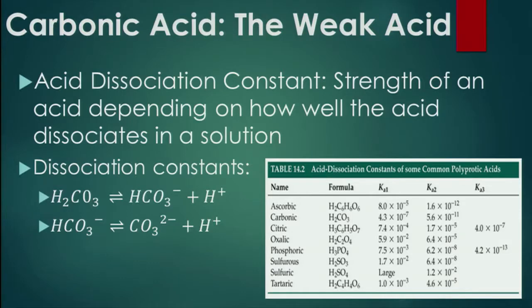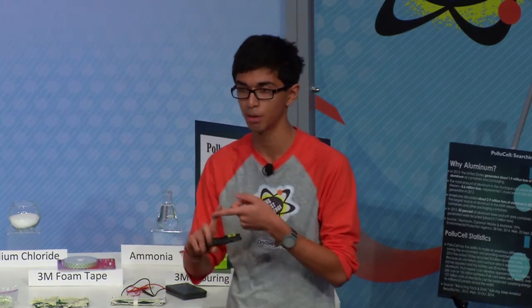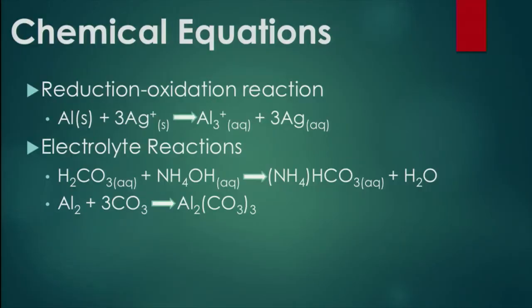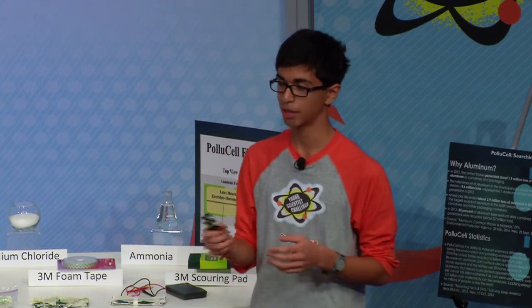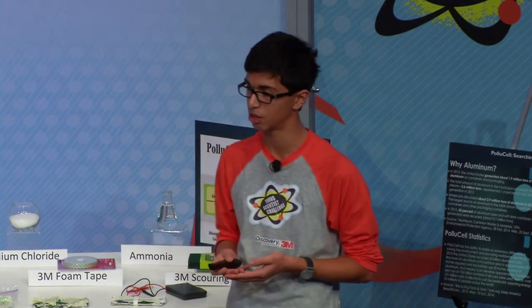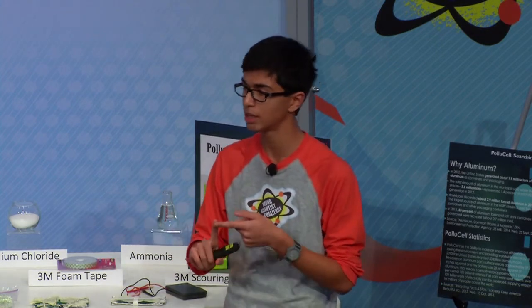I studied the acid dissociation constant of carbonic acid — the strength of an acid depending on how many ions it can produce in a solution. Carbonic acid has two dissociation constants; it can dissociate into bicarbonate and carbonate ions. If I could produce ample bicarbonate and carbonate ions, I could increase ionic conductivity. The final chemical equations show that the aluminum anode loses electrons to the silver cathode; in the electrolyte, carbonic acid reacts with ammonium hydroxide to produce ammonium bicarbonate and water; and aluminum reacts with carbonate ions to form aluminum carbonate. Comparing to existing batteries, I confirmed my battery fulfilled the hypothesis of generating 1.5 volts, and it surpassed the 2-milliamp target by generating 7 to 10 milliamps.